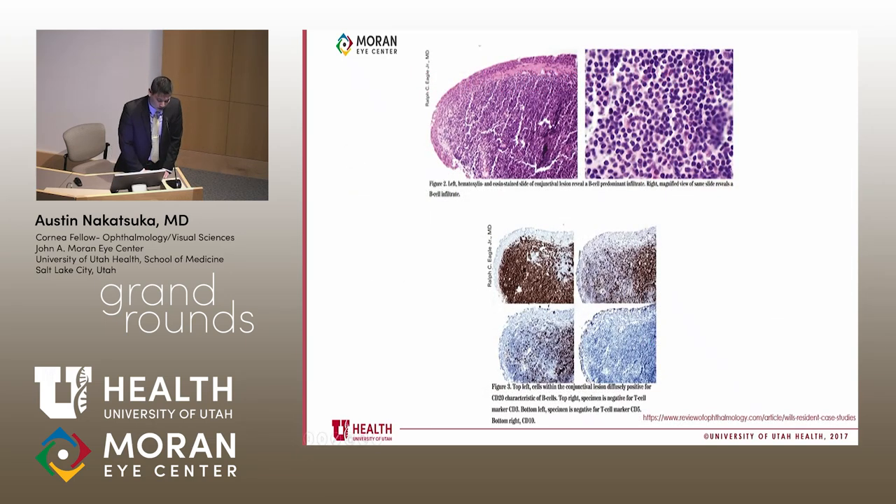These are sample histology slides. On H&E you can see a lymphocytic infiltrate. On staining, these are typically CD20 positive, which is characteristic for B-cells, and usually more negative for T-cell stains. The markers shown here are CD5, CD10, and CD3.